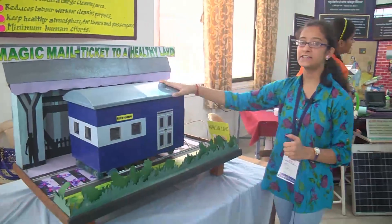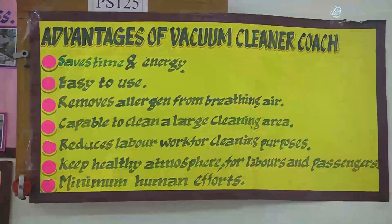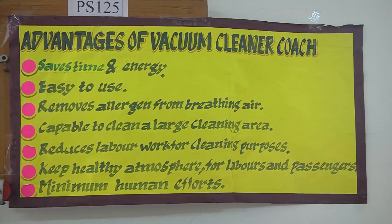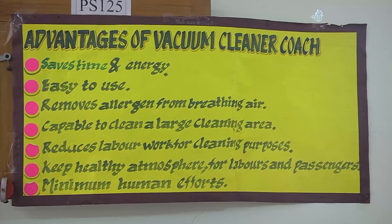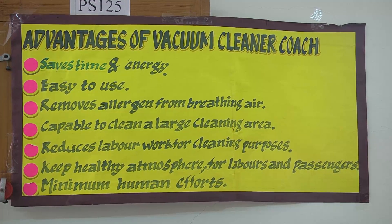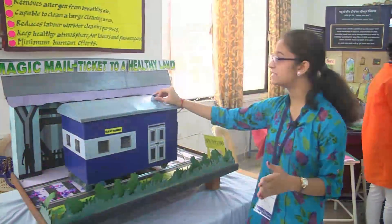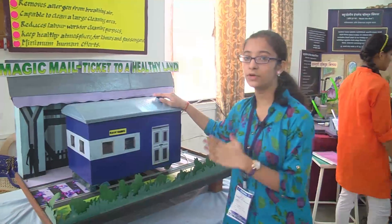You can see the advantages after implementing this: it saves time and energy, it is easy to use, it removes allergens from breathing air, it is capable of cleaning a large area, it reduces the labor work for cleaning purposes, it keeps a healthy atmosphere for laborers and passengers, and it uses minimum human efforts.